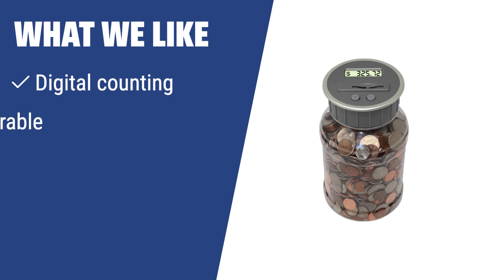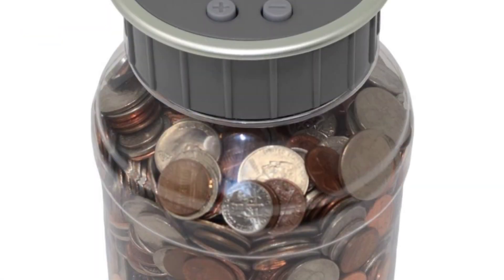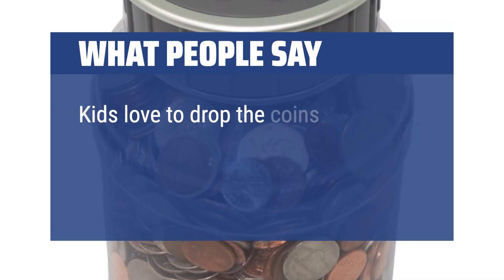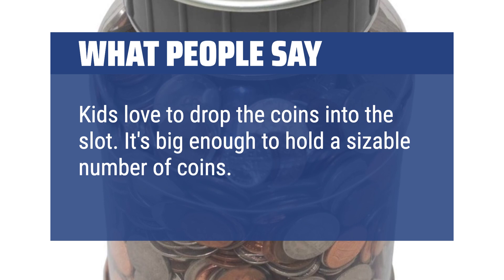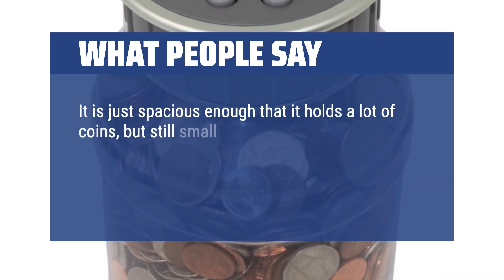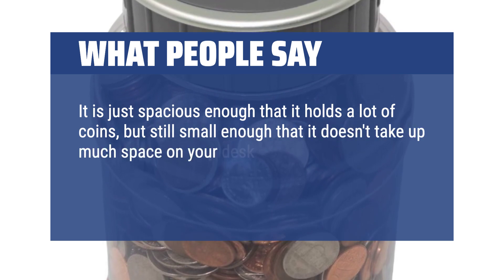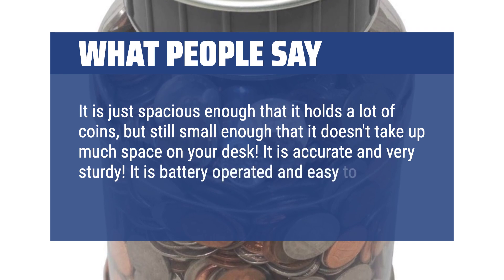What we like: If you are looking for a simple and durable option, you should choose this digital piggy bank. With digital counting, durable ABS plastic construction, and easy usability, it's a great choice for accurately tracking your savings and keeping your money safe. What people say: Kids love to drop coins into the slot. It's big enough to hold a sizable number of coins, yet small enough that it doesn't take up much space on your desk. It is accurate, very sturdy, battery-operated, and easy to use.